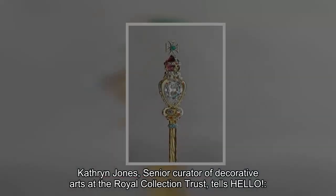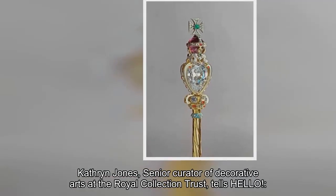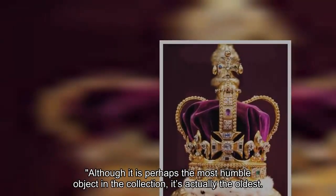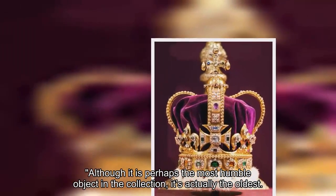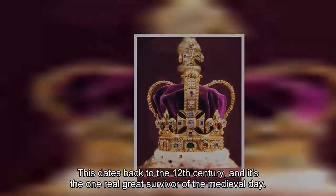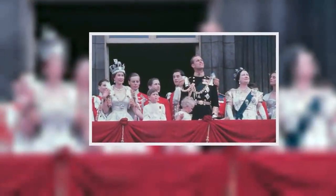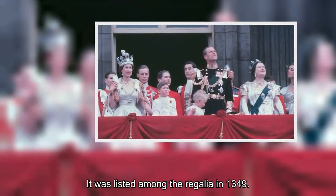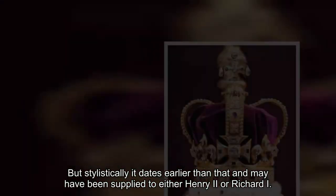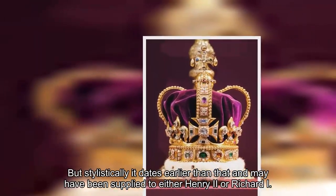Catherine Jones, senior curator of decorative arts at the Royal Collection Trust, explains: although it is perhaps the most humble object in the collection, the coronation spoon is actually the oldest, dating back to the 12th century, and it is the one great survivor of the medieval era. It was listed among the regalia in 1349, but stylistically it dates earlier than that and may have been supplied to either Henry II or Richard I.